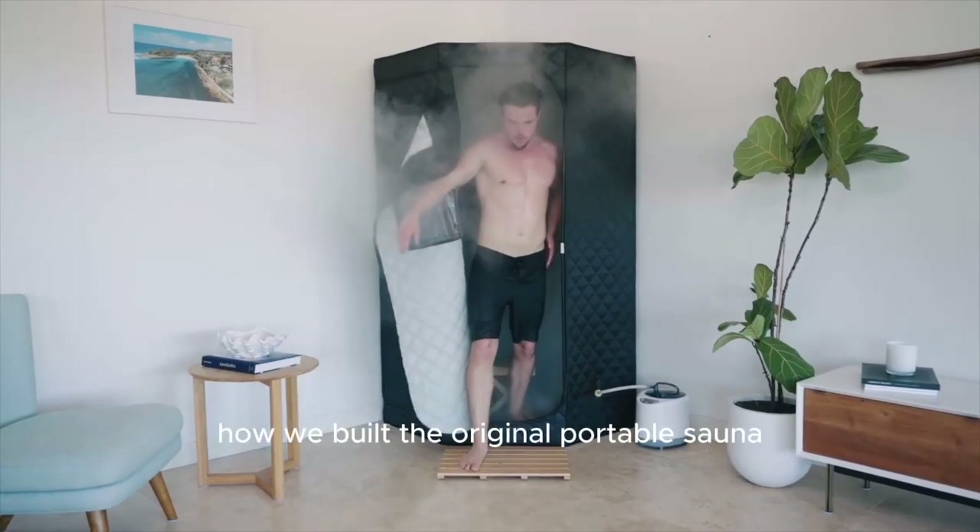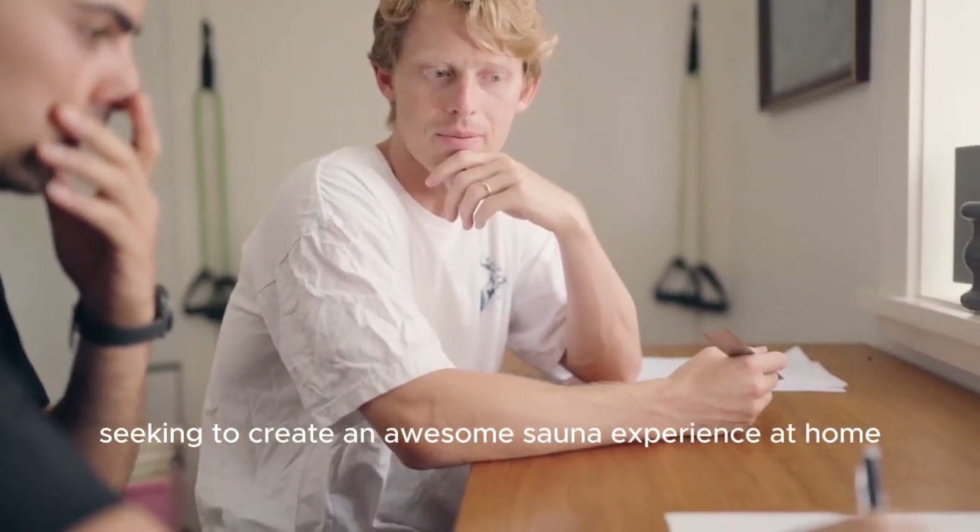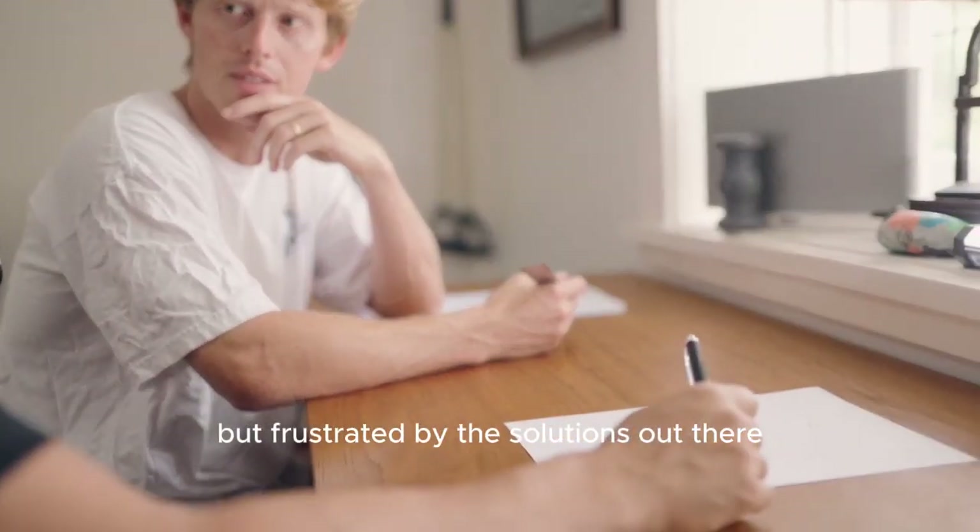We're going to show you today how we built the original portable sauna. People just like you, seeking to create an awesome sauna experience at home, but frustrated by the solutions out there.